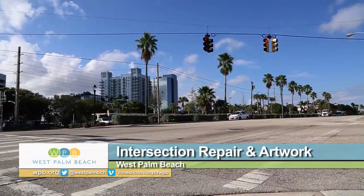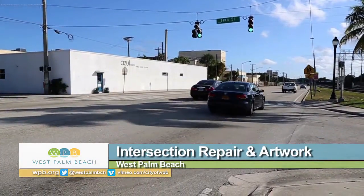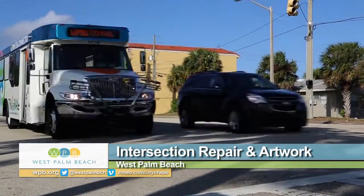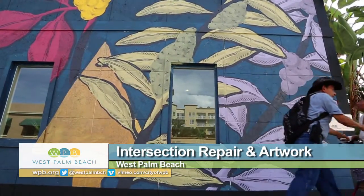That's one of the reasons why this corner has been chosen for a unique project that encourages drivers to slow down, spruces up a street corner that needs it, and adds another work of art to West Palm Beach's outdoor canvas.